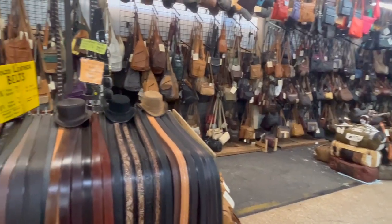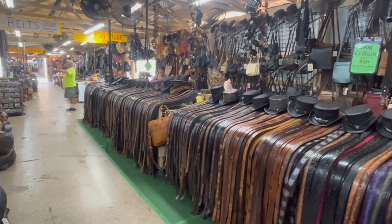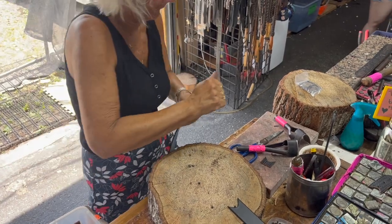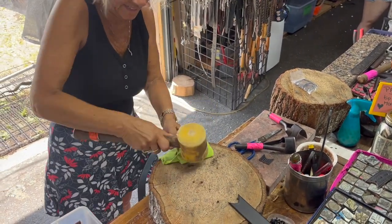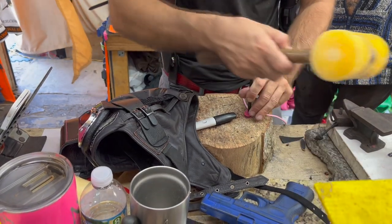We'll stop here at Bird's Leather, and this was just entertaining — just a show to watch these folks as they were applying their trade and making these leather goods. A lot of this stuff that they're making starts from scratch, from a pattern.